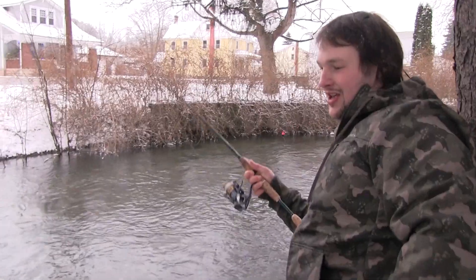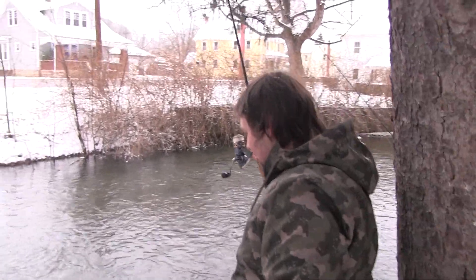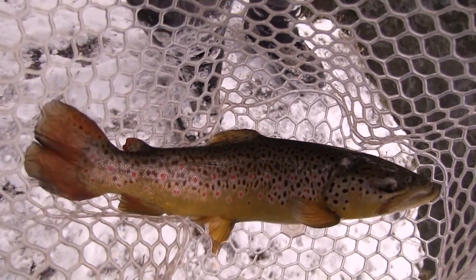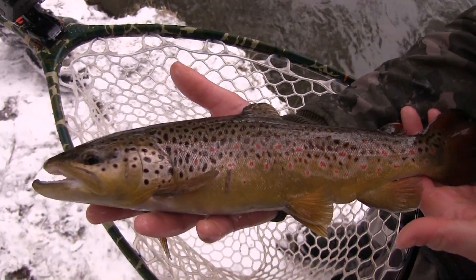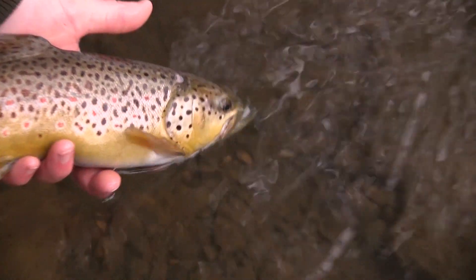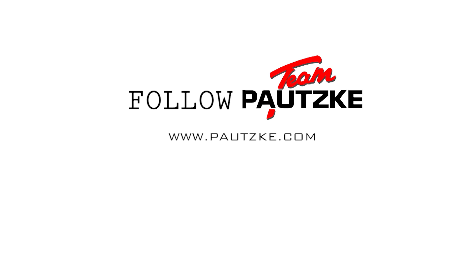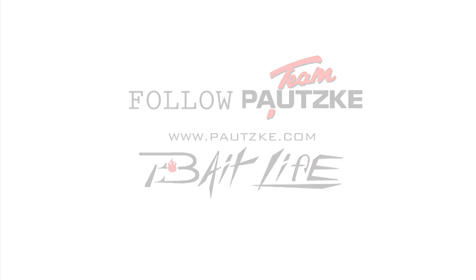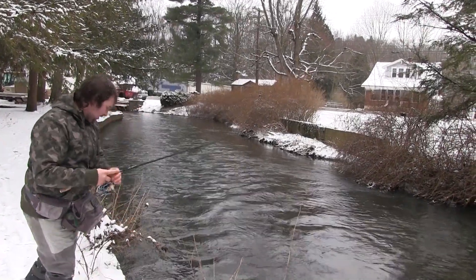Last light boat — every time we say we're going to leave, you hook up. That's a gorgeous one, man. Another brown trout! Look at that. Another beautiful brown trout.